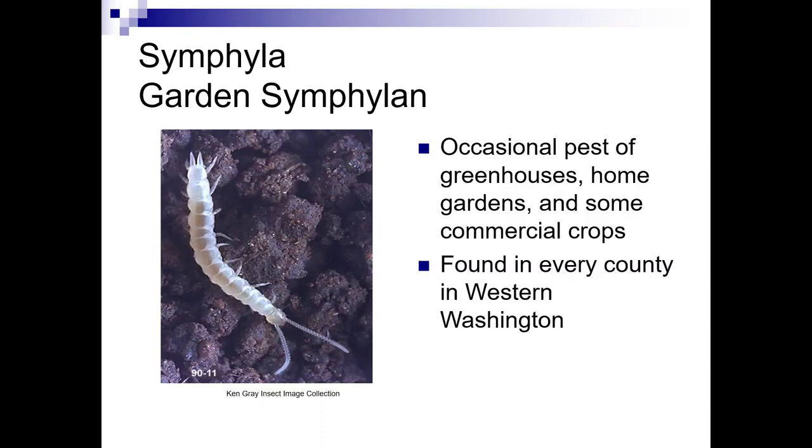Garden symphylans are not an insect. These are occasional pests of greenhouses, home gardens, and some commercial crops. They're found in every county in Western Washington. A couple of years back when we taught soils, someone brought in soil from a raised bed — purchased soil with a very high incidence of organic matter — and it was just filled with garden symphylans.